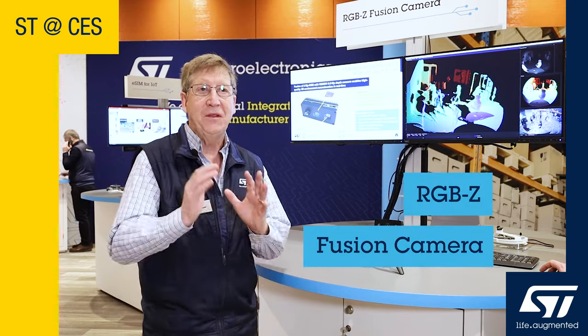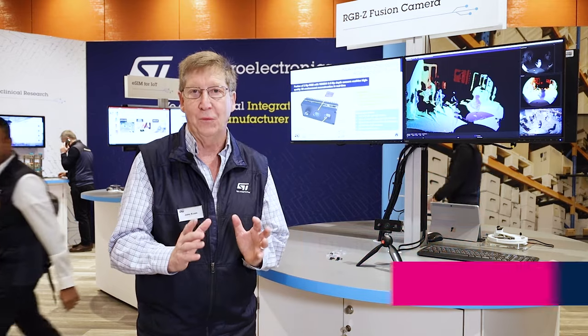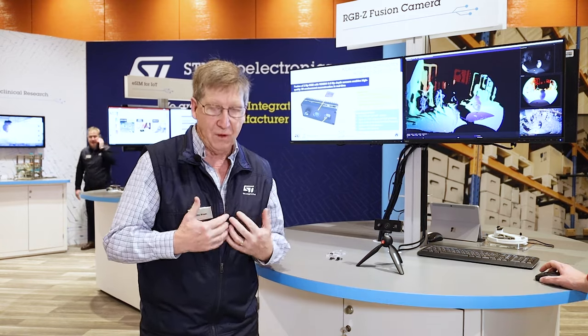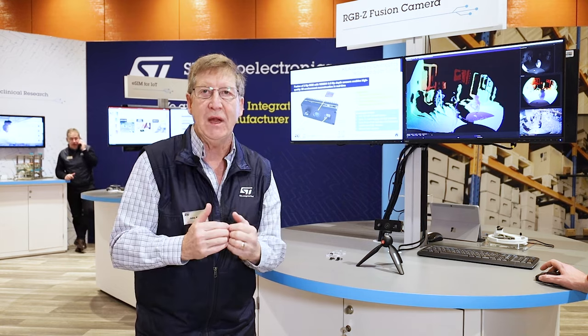Welcome to CES. ST has a really fun one for you this time — quite different from our normal direct time of flight where we shoot out pulses of light. This time we turn on a Vixel and send out waves of light. By having that light hit an object and bounce back, we can measure the phase change, and by knowing that phase change we can figure out where an object is.